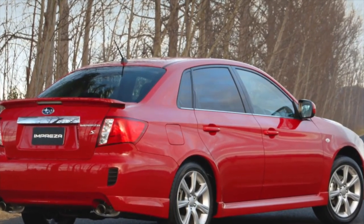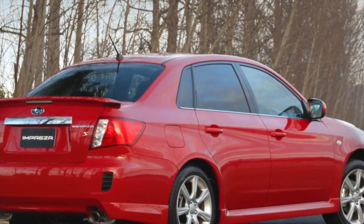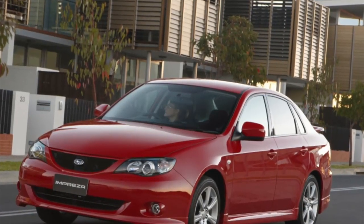On this note, the information about the problems of the Subaru Impreza is exhausted. If you know more or disagree with what you heard, I am waiting for you in the comments.